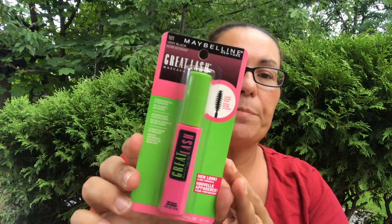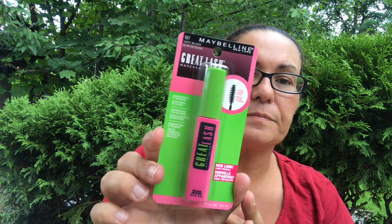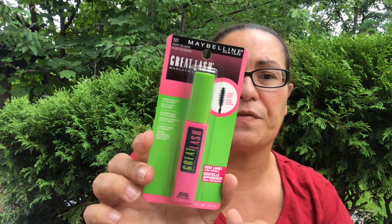Then I got this — it's the Maybelline Very Black Great Lash mascara, classic volume brush, new look. I did pick up one of these; I believe it was $3.50.